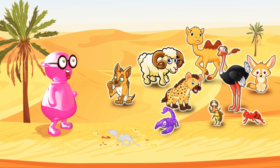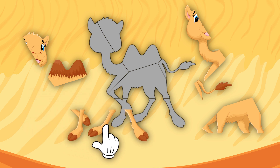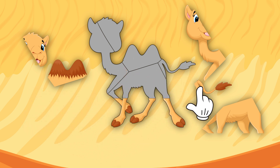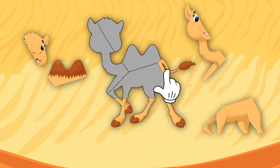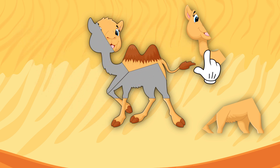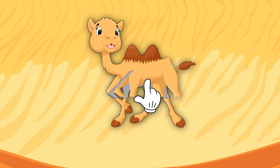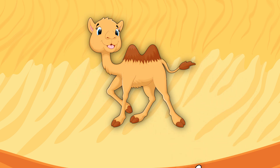Hmm... Sarah, look! What is that? Looks like puzzle pieces. Let's try to make it. Okay, it's... some animal?